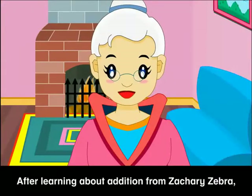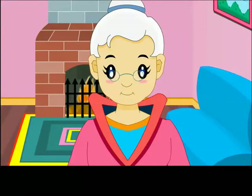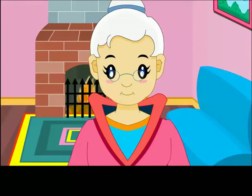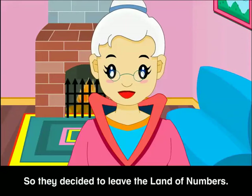After learning about addition from Zachary Zebra, Barry and Harry missed their home very much. So they decided to leave the land of numbers.